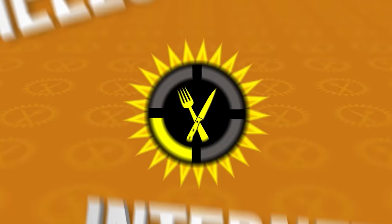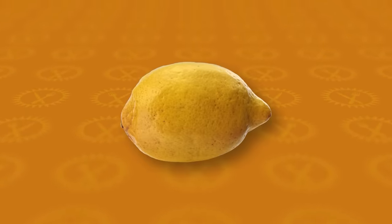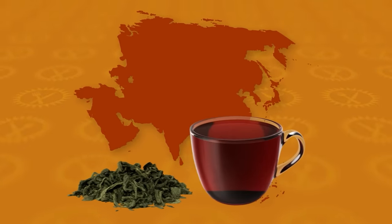Hello, Internet! Welcome to Food Theory, where when life hands you lemons, you make lemonade, but when life hands you small green leaves from Asia, you make tea.